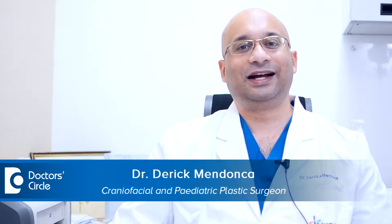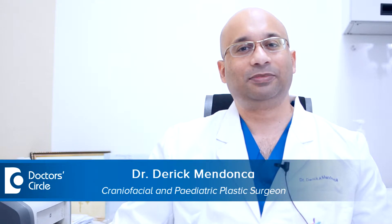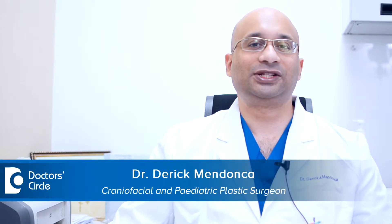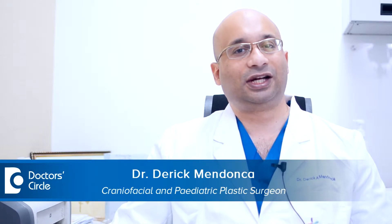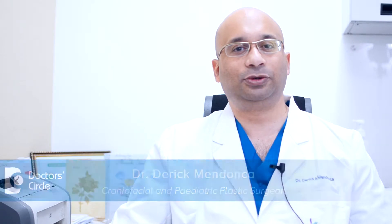Hello everybody, I am Dr. Derek Mendoza. I work as a consultant plastic and craniofacial surgeon at Sakura World Hospital in Bangalore, India.